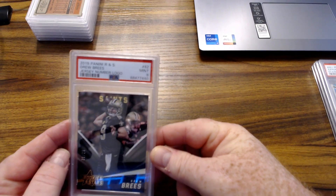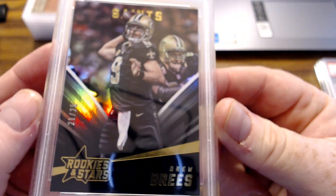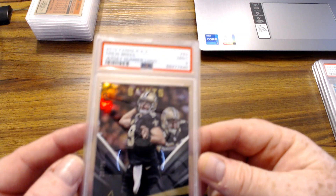Here's a Rookies and Stars Drew Brees jersey number logo, numbered 21 of 25 — kind of holographic but cool. Low serial number, can't go wrong — one of the GOATs at the position.